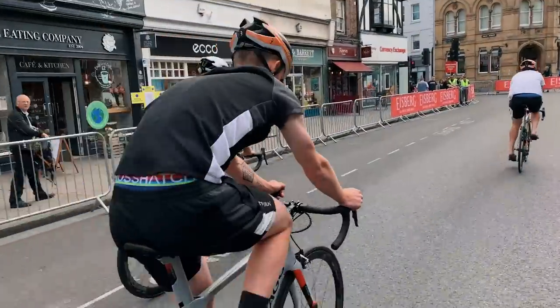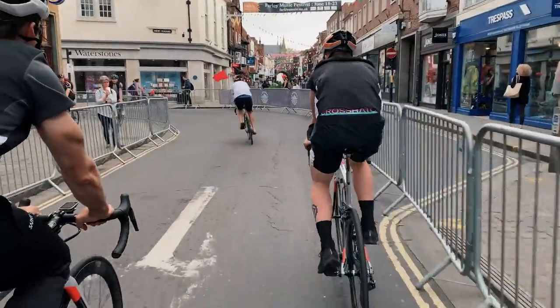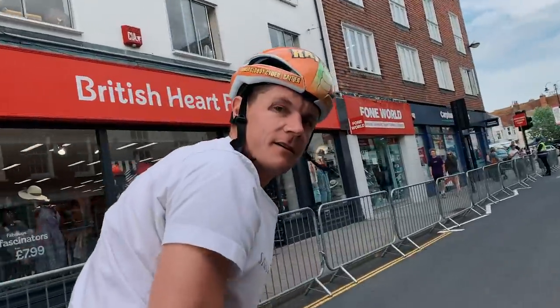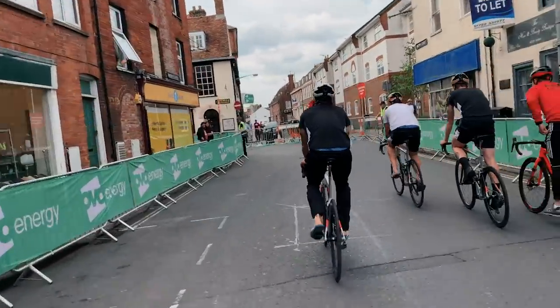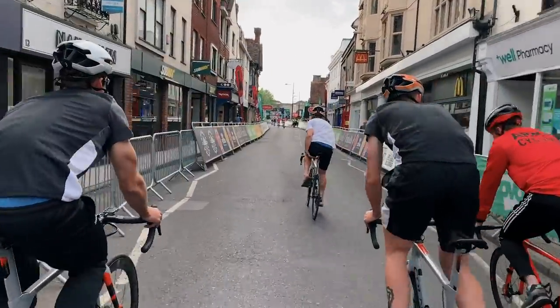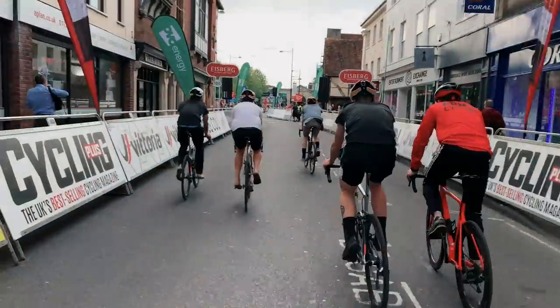We've been allowed to get on the course to do a little ride around. This is tight and technical — tight and technical, just how we like it. There's a big long straight into a right turn, left turn, 150 to go. There's a nice little grid on the floor there as well. And there is the finish line straight ahead — that's going to be carnage. 90% of the course is turns and narrow too, this is going to be a fun circuit.